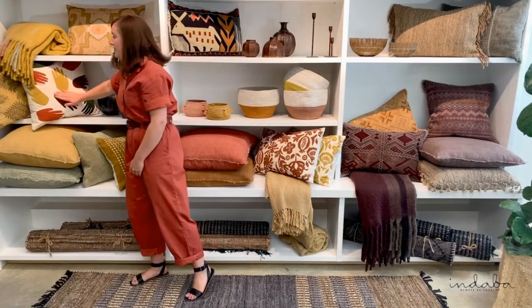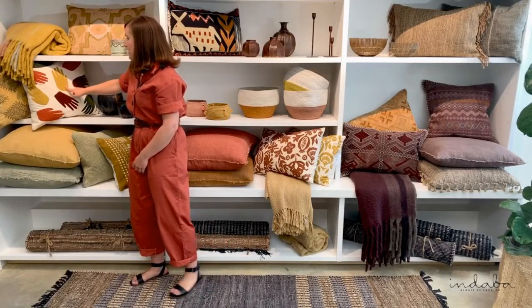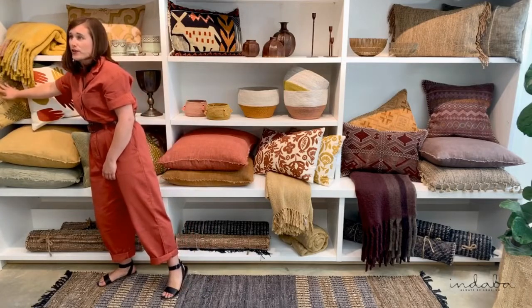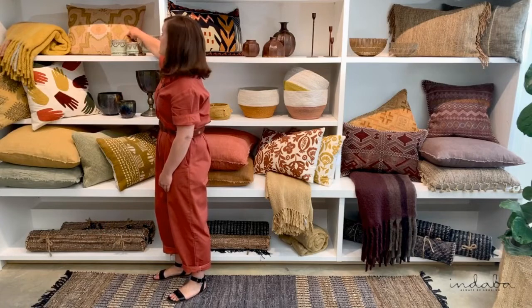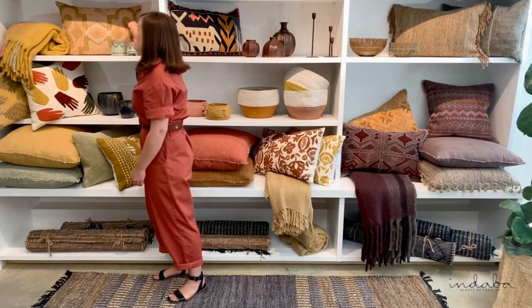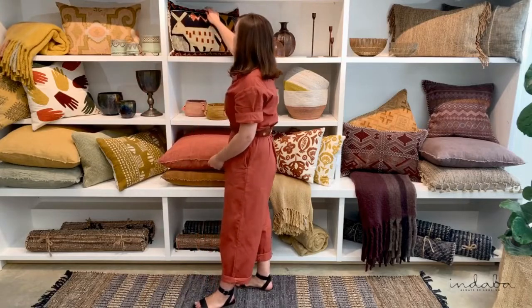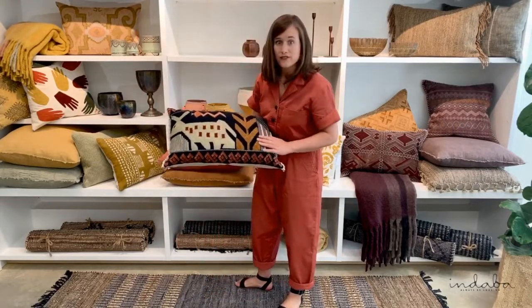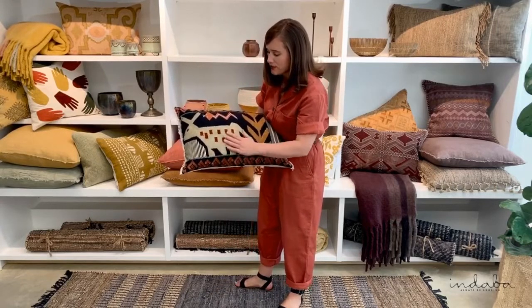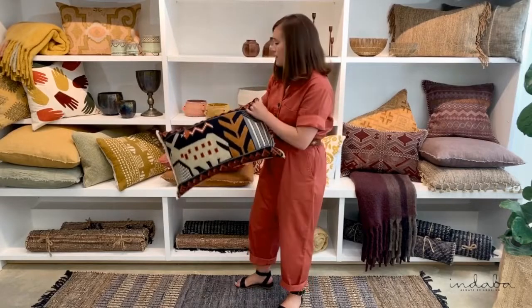This pillow is pretty whimsical and fun — this is the all hands pillow and it's all towel tufting. Here we've got velvet with embroidery. And here's another example of hand embroidery that's just so intricate and gorgeous; it's like an art piece on its own. Moving over here, we have our folk art pillow — a combination of techniques. You've got the towel tufting and the embroidery. It's just so much fun with this folk art inspired pattern.